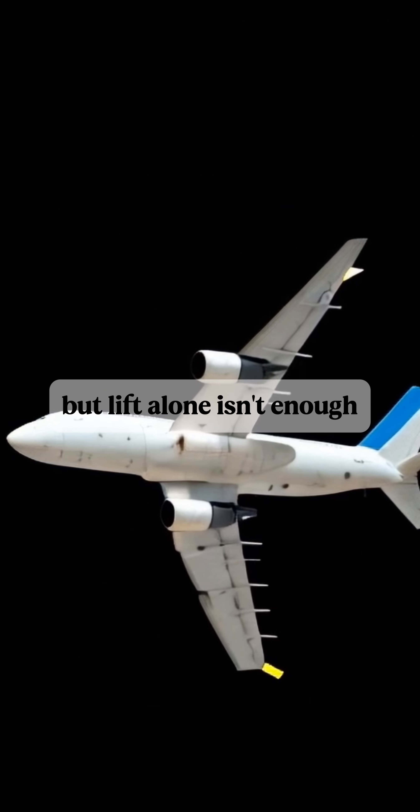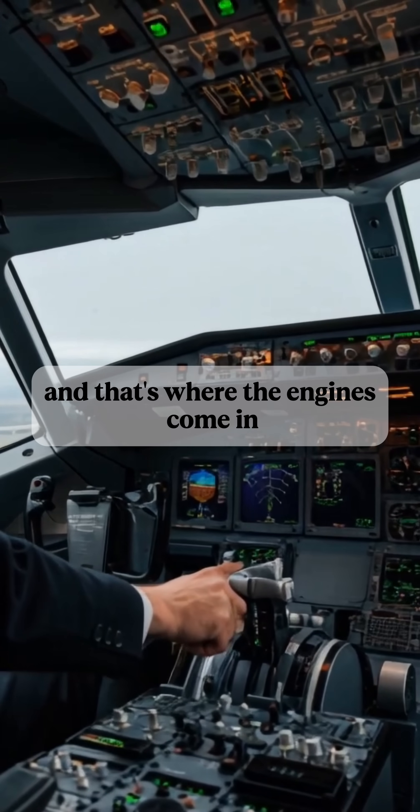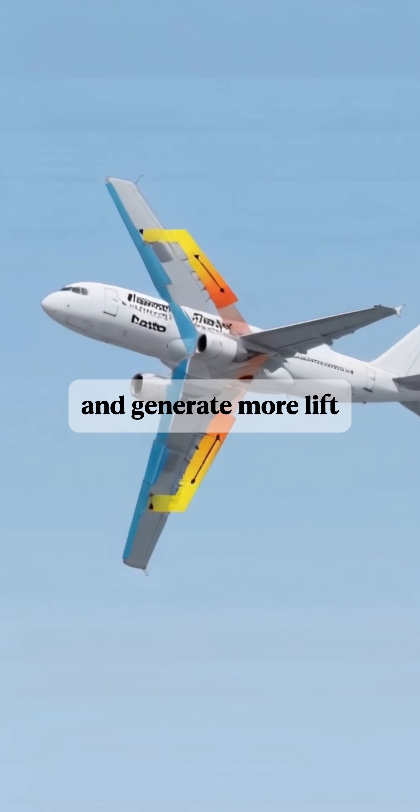But lift alone isn't enough. The airplane also needs thrust to move forward. And that's where the engines come in. The engines propel the plane forward, causing more air to flow over the wings and generate more lift.